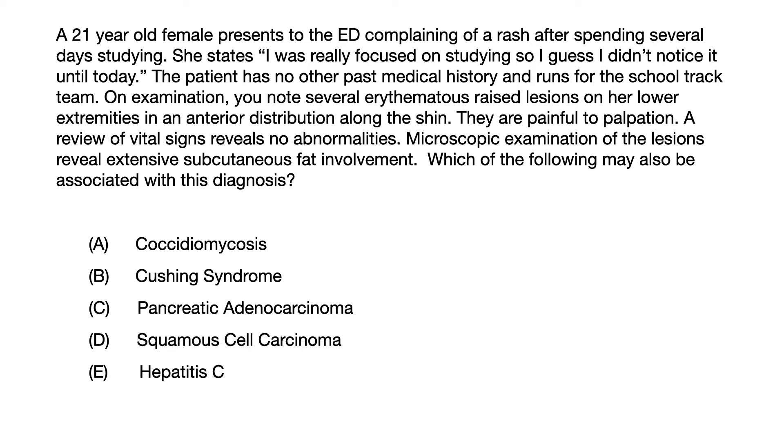On exam, you note several erythematous raised lesions on her lower extremities in an anterior distribution along the shin. They are painful to palpation. A review of vital signs reveals no abnormalities. Microscopic examination of the lesions reveals extensive subcutaneous fat involvement. Which of the following may also be associated with this diagnosis?